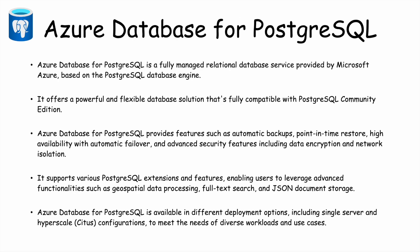Finally, we have Azure Database for PostgreSQL. This is a fully managed relational database service provided by Microsoft based on the PostgreSQL Database Engine. All three services — MySQL, MariaDB, and PostgreSQL — are relational databases present within Azure, but each uses its original database engine. It offers a powerful and flexible database solution fully compatible with PostgreSQL Community Edition, and like the previous ones, provides automatic backup, point-in-time restore, high availability with automatic failover, high security, scalability, data encryption, network isolation, and all the different features that Microsoft Azure provides.